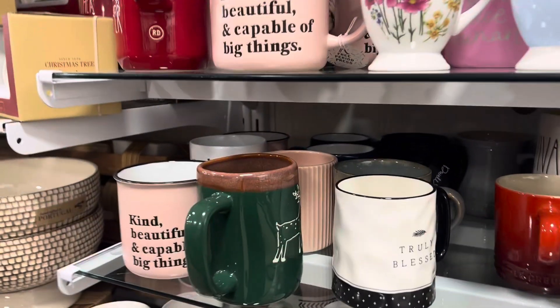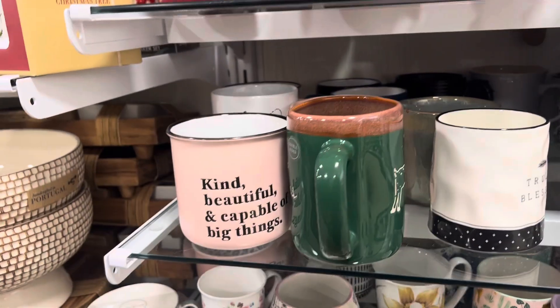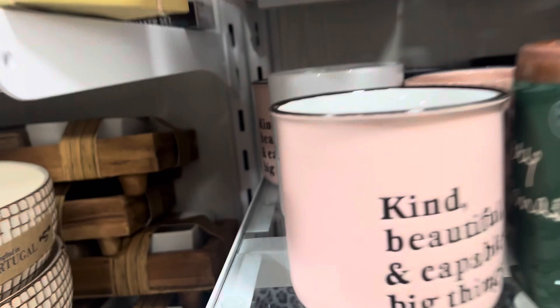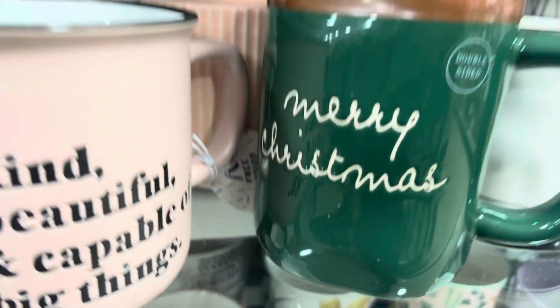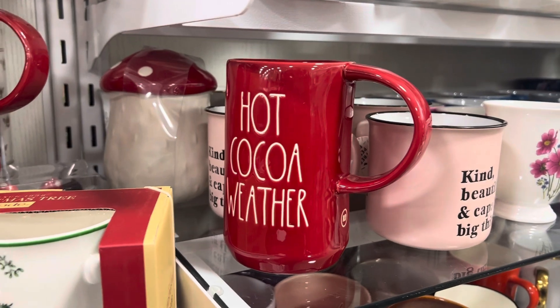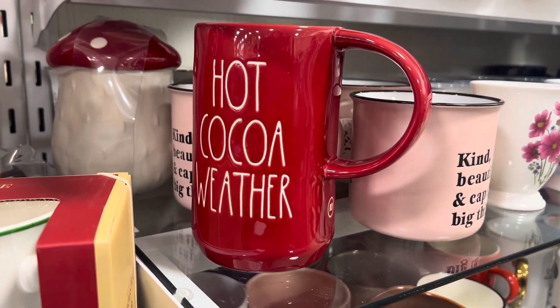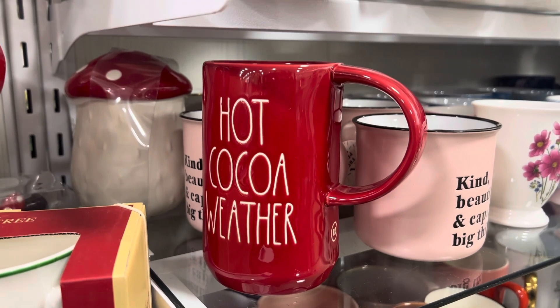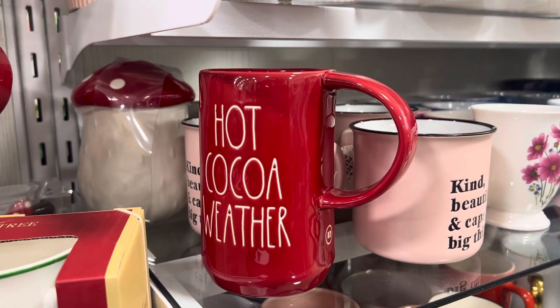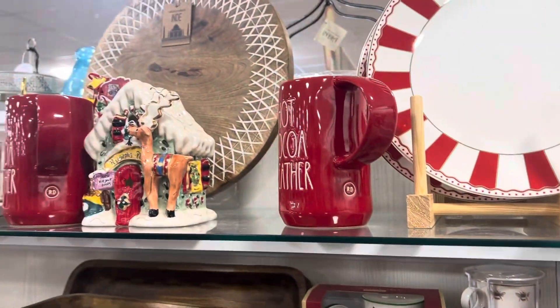Over here they have this new style with a brown rim around it with little reindeer, and then 'Merry Christmas' up here. This is the one I really wanted — I saw it online today and thought I need that one. This is the new style of the ray-done mugs with the big round thick handle. It says 'Hot Cocoa Weather' — they have quite a few of those, like four or five, in the store.